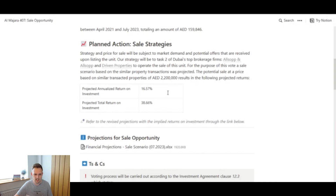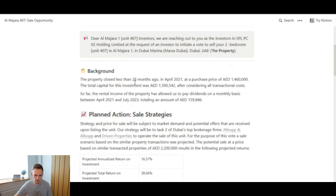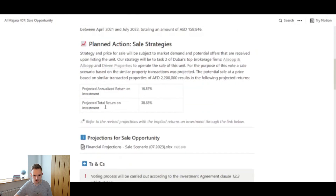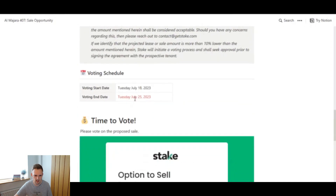What you're probably most interested in is the potential annualized return. It says the potential sale price based on similar transactions is 2.2 million dirhams, resulting in a projected annualized return on investment of 16.57%. Because they've held this property for 28 months, there is a projected total return on investment over those 28 months of 38.66%.